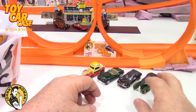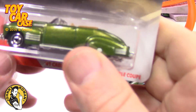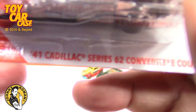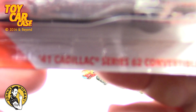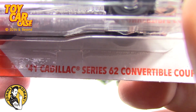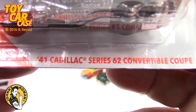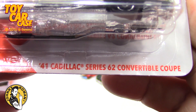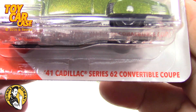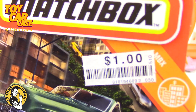It's super long too, which is really cool. Look at this one — I saw this Cadillac, a '41 Cadillac Series 62 convertible coupe. But it's older.